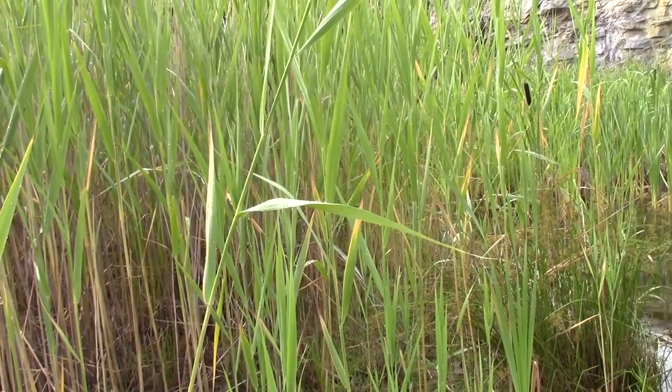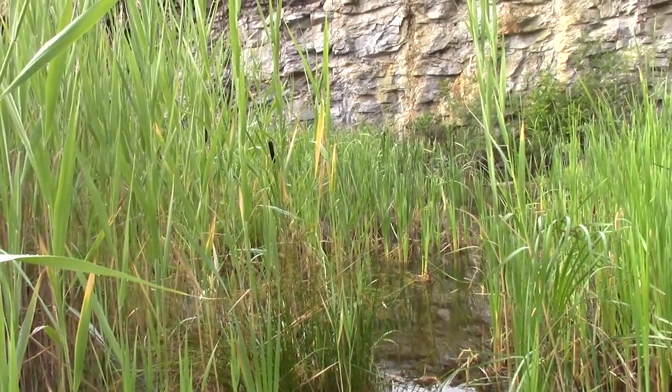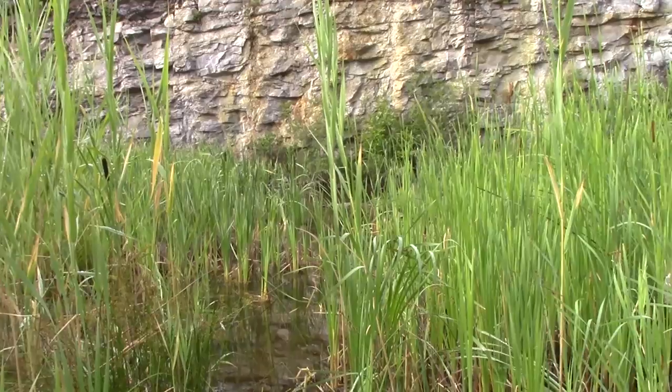It doesn't seem as gigantic as when you're down here. I mean, when you're up on the edge you're going, wow, it's like the Grand Canyon. Once you're down here, it seems... But I'm impressed by the lack of graffiti.